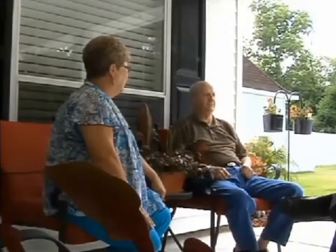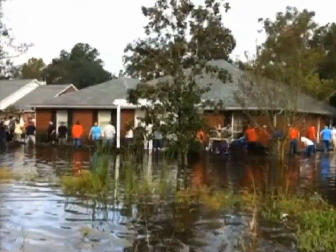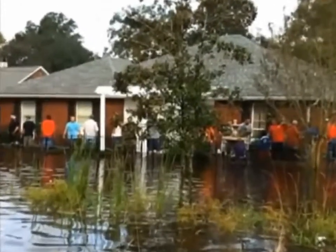Pain felt by Shirley Thuyer in Sorrento after Hurricane Isaac. Not having any insurance puts you in a very vulnerable position.